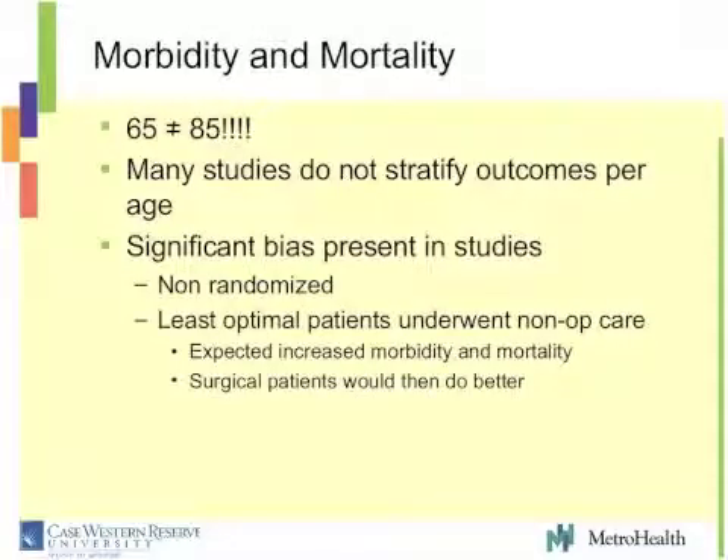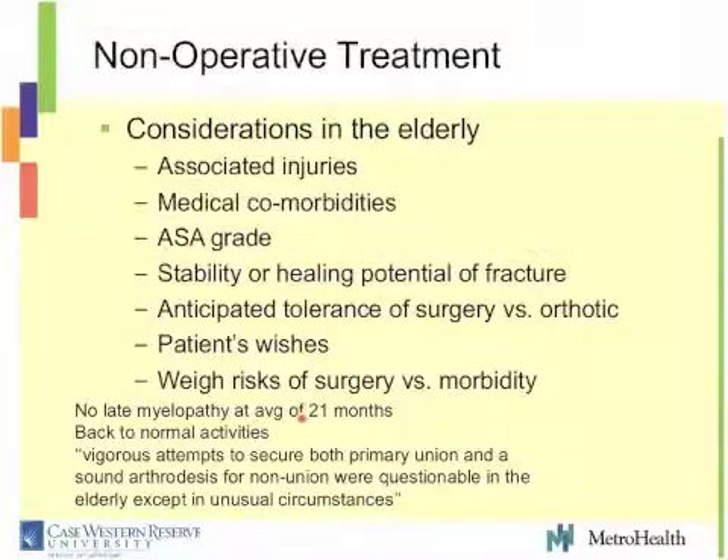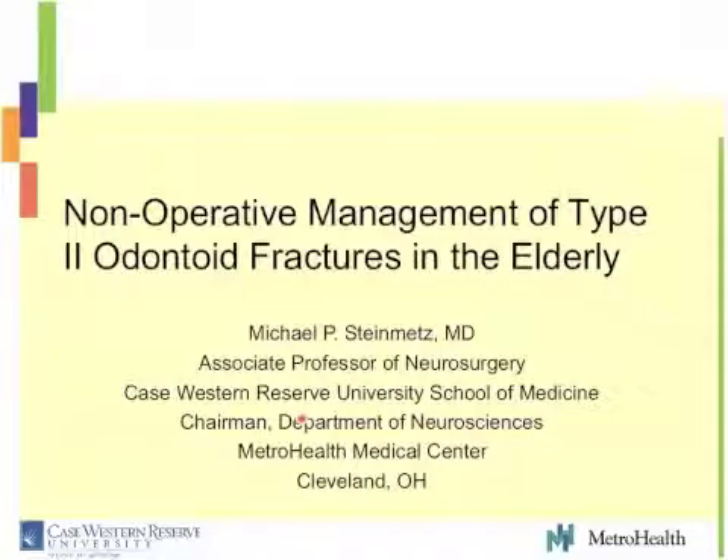My task here, and I'm going to get to my first slide, was really to discuss the non-operative therapy. Dr. Harrop has gone through fairly nicely reviewing the literature with regards to operative treatment. I wanted to now look at non-operative therapy for these odontoid fractures, focusing on the elderly and the case presented — this octogenarian that comes into your emergency room with an acute odontoid fracture. What is the most appropriate treatment for them?